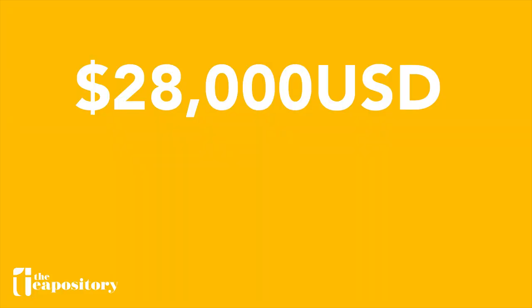Wuyi Rock Teas are among the most prized and famous teas in China, and usually one of the most expensive as well. For example, in 2002, a wealthy tea collector paid $28,000 USD for just 20 grams of original Da Hong Pao. That's a huge amount of money for just 20 grams — that's around about 4 brews if you use 5 grams every time.